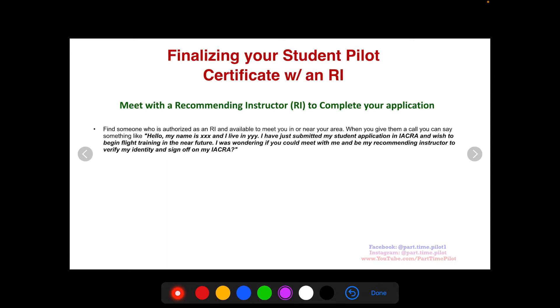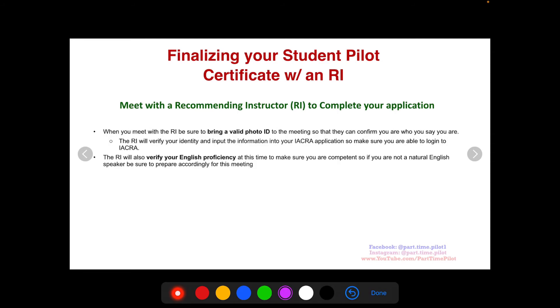When you call them up, just say something like: 'Hello, my name is Nick and I live in San Diego. I've just submitted my student application in IACRA and want to begin flight training in the near future. I was wondering if you could meet with me and be my recommending instructor, or if you know a recommending instructor, to verify my identity and English and sign off on my IACRA.' Be nice, be kind, tell them what you're doing, and they will be happy to help you out.